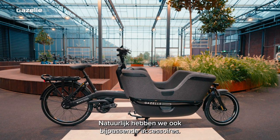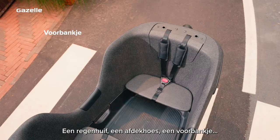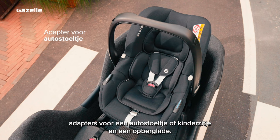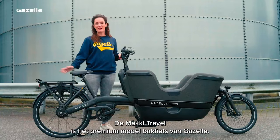Since transporting children is one of the main uses Gazelle Bikes had in mind for the Maki Travel, the bike was built with a high-walled box that ensures safety. It is made from expanded polypropylene, an impact-resistant material similar to that used inside bike helmets. A recess in the middle of the carrier and a built-in step make it easy for kids to get in and out, while the belted seats ensure safety while cycling.